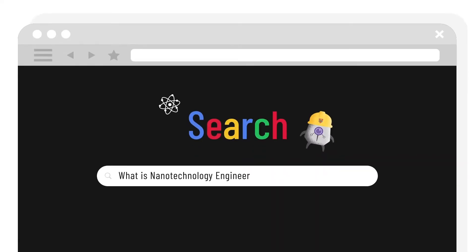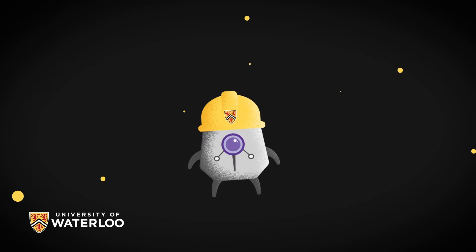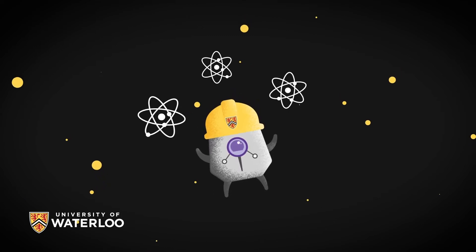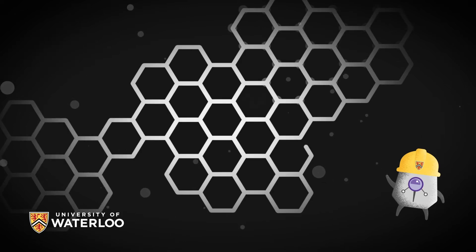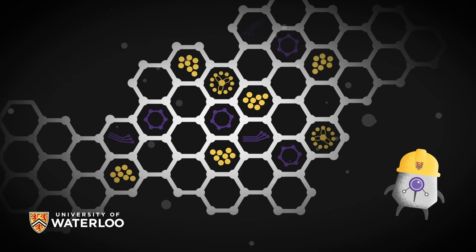What is nanotechnology engineering? Nanotechnology engineering is the ability to see and control individual atoms and molecules. With this astounding ability, nanotechnology engineers can manipulate and create new materials, structures, devices, and systems.